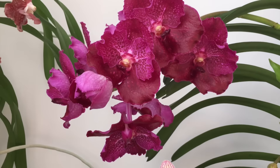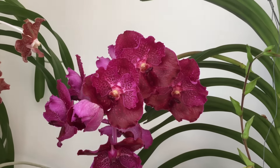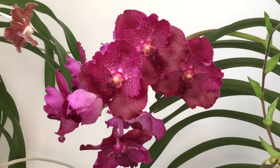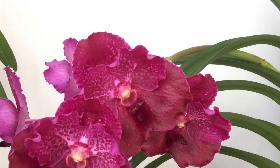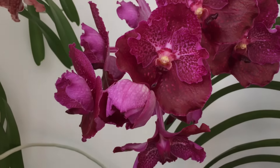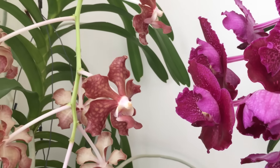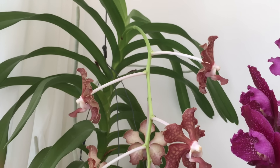Up here is my purple Vanda. I don't know how the Vandas managed to spike during the last two months — there was barely any sun. But I won't complain. I'm pretty happy. The brownish Vanda is in bloom too. I thought it would have to grow some leaves to be able to flower again.